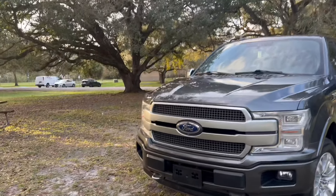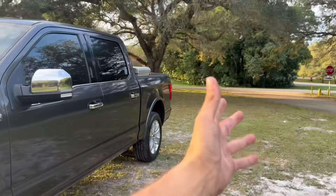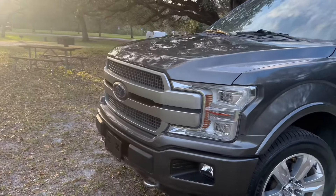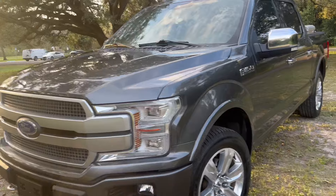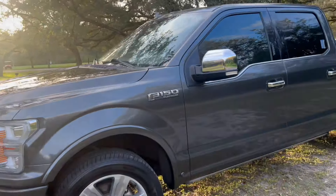And there she is — this is the new truck reveal of 2024! It's a 2019 F-150 Platinum, 3.5 EcoBoost twin turbo with the 10-speed. I already added the spike lug nut mod and I have a two-and-a-half inch leveling kit.